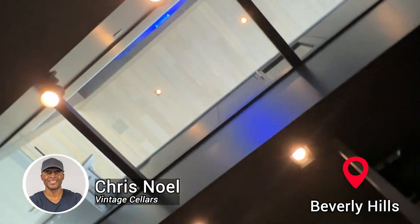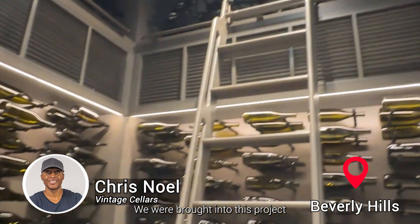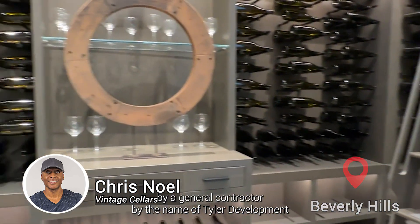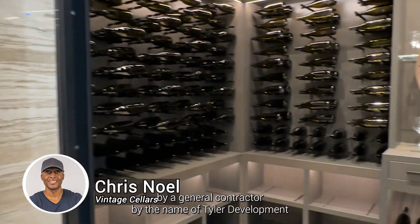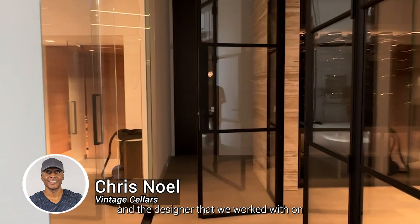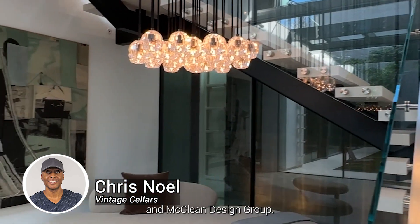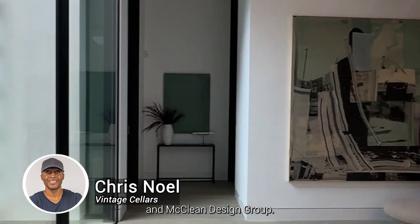This job was located in Beverly Hills. We were brought into this project by a general contractor by the name of Tyler Development, and the designer that we worked with on this project was Linda Murray and McLean Design Group.